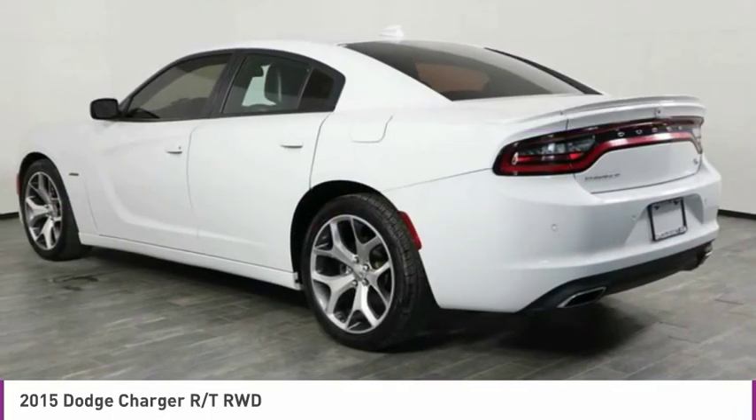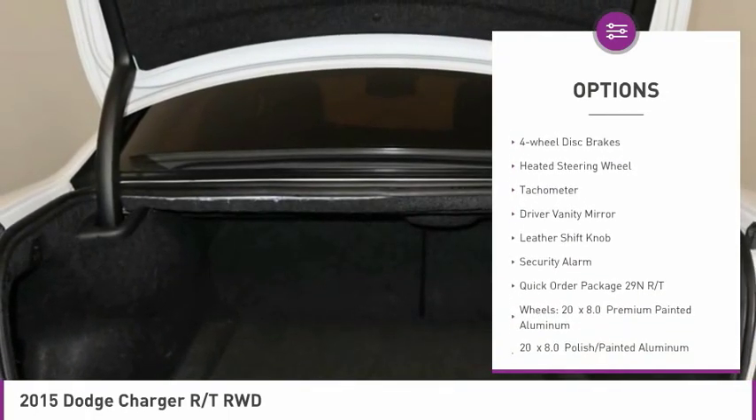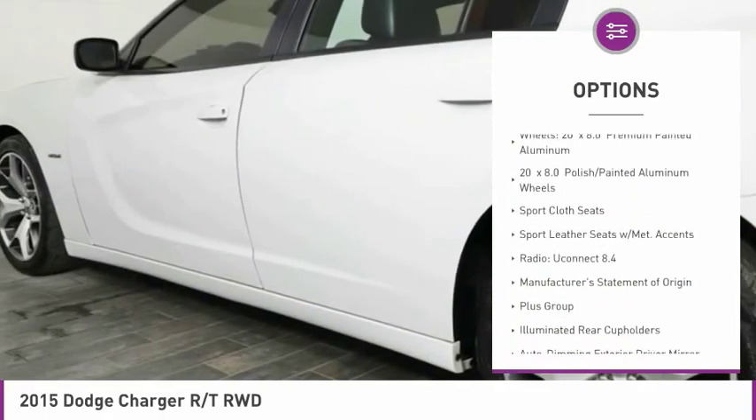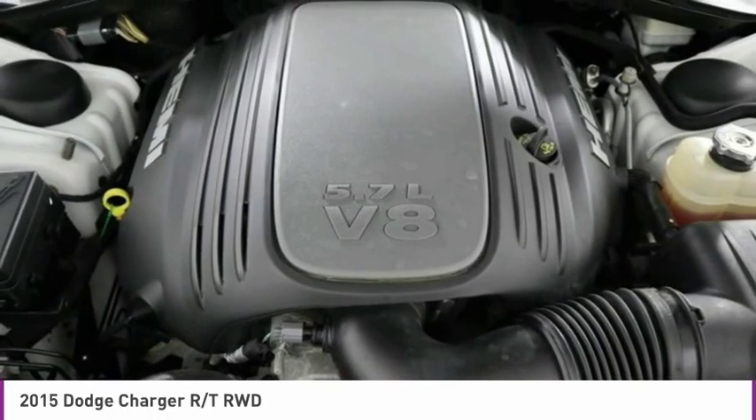Here are some of this vehicle's great options: electronic stability control, brake assist, fog lights, ventilated front seats, four-wheel disc brakes, heated steering wheel, tachometer, driver vanity mirror, leather shift knob, security alarm.